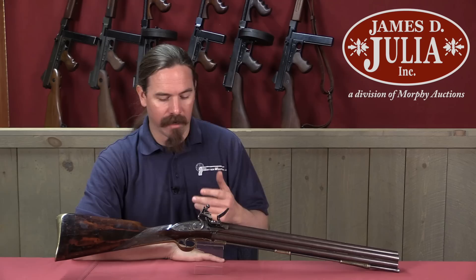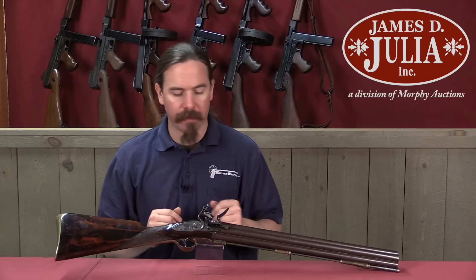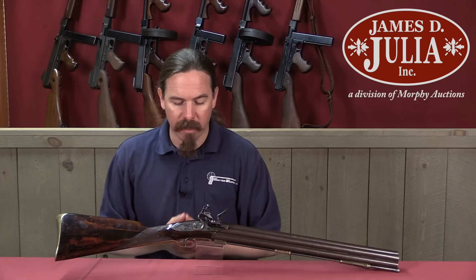Today we have a Nock Volley Gun. This is something that people have been requesting a video on for a while, and I finally got the chance to take a look at one in person. These were originally developed in 1789, the invention of a British fellow by the name of James Wilson, who actually thought this would be an infantry gun. The idea is you have seven barrels that all fire simultaneously, hence the name Volley Gun.